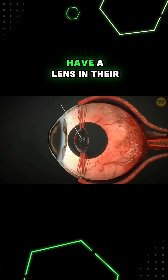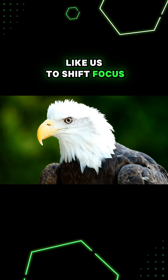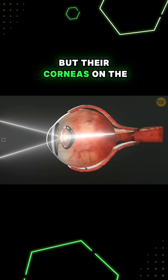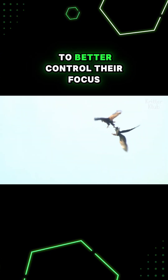Not only do eagles have a lens in their eye that changes shape like us to shift focus from things up close to things further away, but their corneas on the front of their eyes can also transform their shape to better control their focus.